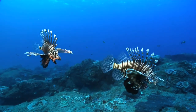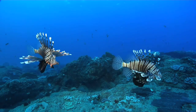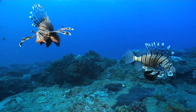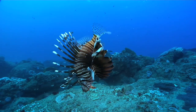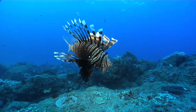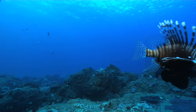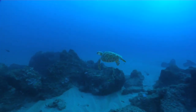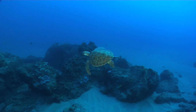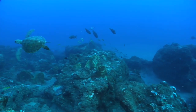A pair of devil firefish floating in the current here, as they do. And a brief visit on the outside drop-off by a small loggerhead turtle, which flits off fairly rapidly.